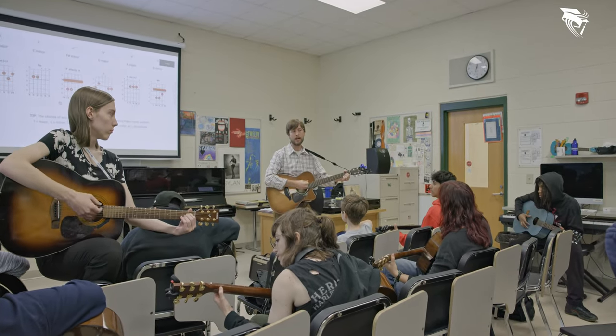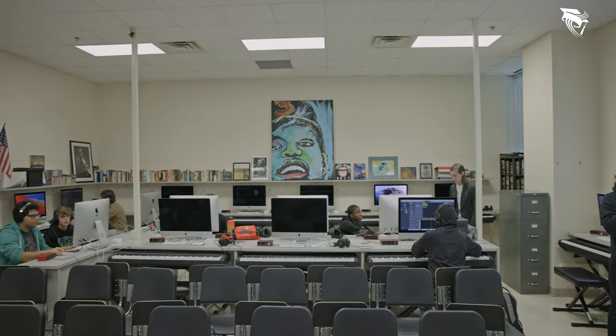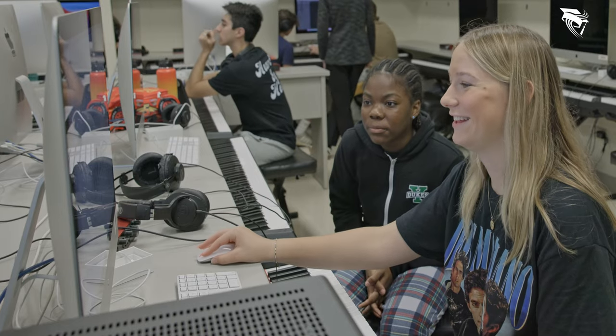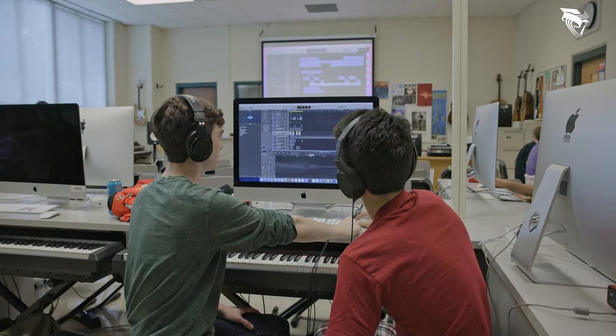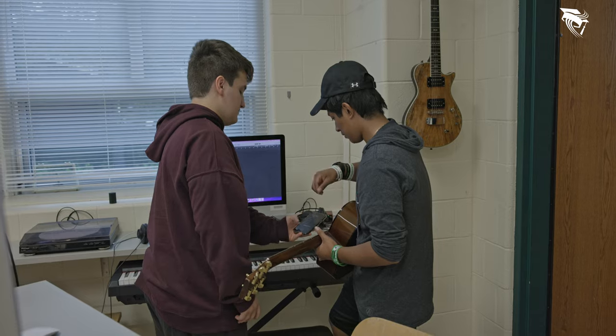Music production introduces students to how to use the equipment we have in this music lab. We have 23 different DAWs, which stands for Digital Audio Workstation, and I teach them how to use the computer, the software — it's called Logic Pro — how to create music using software instruments, how to record audio and mix and arrange audio files and MIDI files into a song idea.